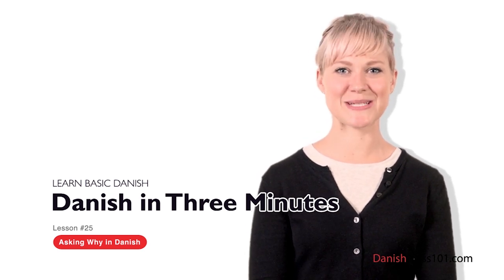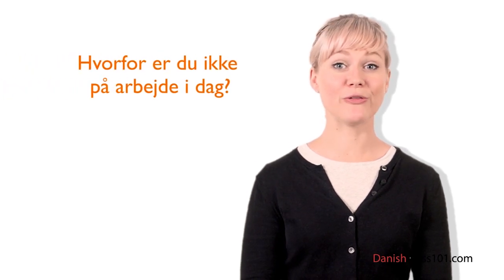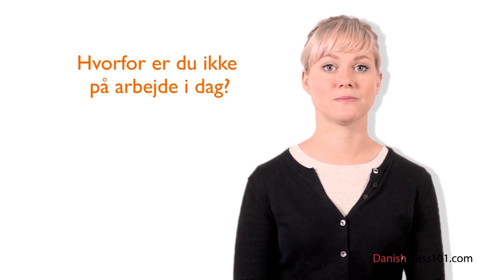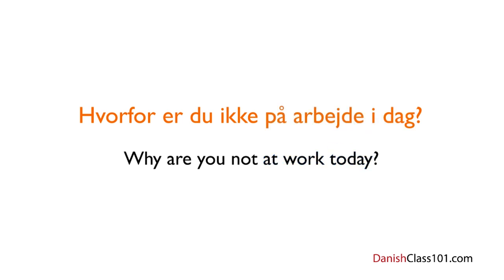Welcome to DanishClass101.com's Dansk på tre minutter — the fastest, easiest, and most fun way to learn Danish. In the last lesson you learned how to ask 'who' questions in Danish. In this last lesson, you're going to learn how to ask 'why' questions. Imagine your boss is calling because you're not at work today. He will ask: Hvorfor er du ikke på arbejde i dag? Let's break it down: Hvorfor is the basic translation of 'why' in Danish; er is the present tense of at være; du is 'you'; ikke means 'not'; på arbejde means 'at work'; and i dag is 'today.' So: Hvorfor er du ikke på arbejde i dag? — Why are you not at work today?